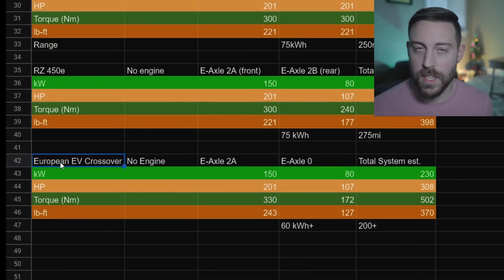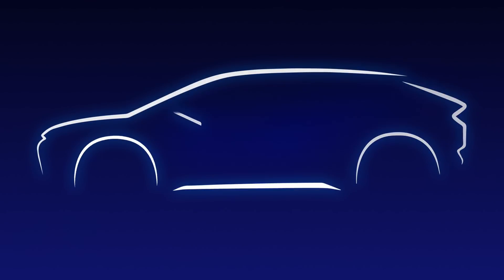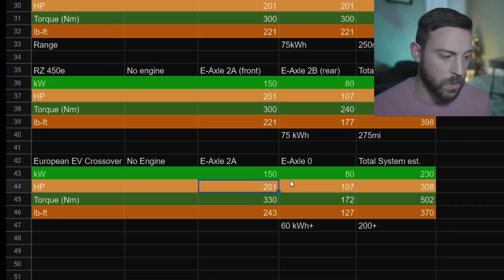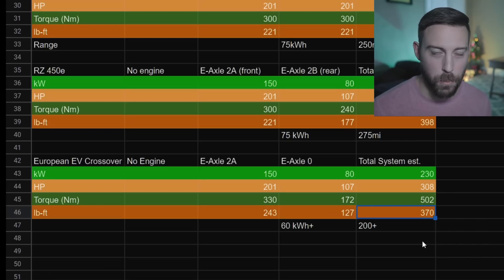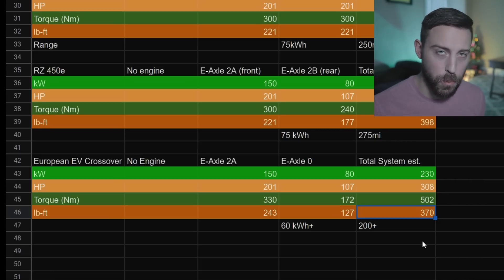What about the first ever EV from Toyota, at least for Europe - and hopefully coming to America? They put the 2A in the front giving 201 horsepower, a smaller e-axle motor in the rear for all-wheel drive, getting us 300 horsepower but not quite as much torque. Maybe they save the higher torque output motors for the Lexus lineup - that's how you differentiate it. Give the Lexus lineup more potent motors to differentiate its driving characteristics on paper as well.